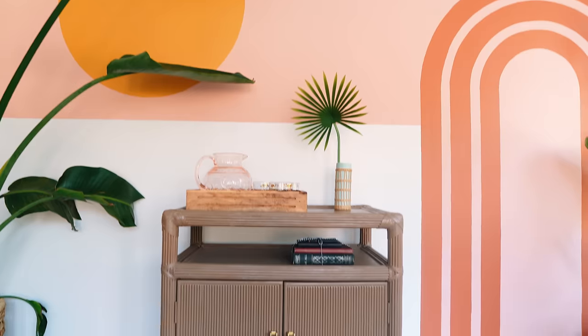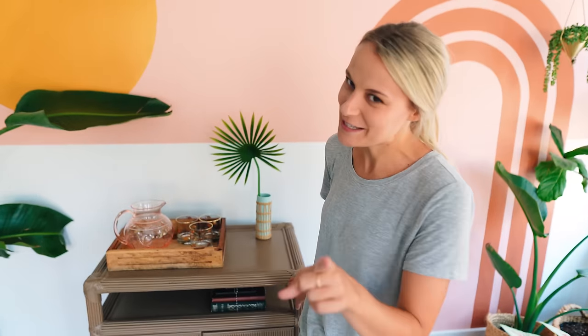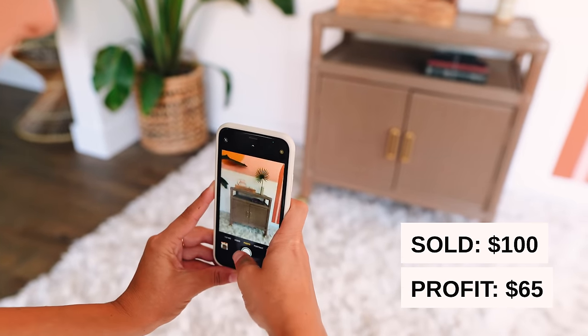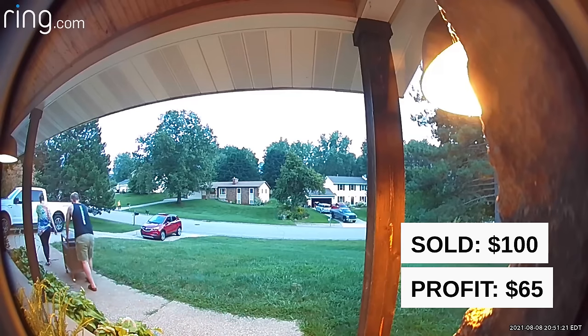I ended up spending about $15 in spray paint. It took a lot of paint to cover this but it turned out pretty cute. I painted the handles gold. We painted the wheels gold as well — Jamie isn't the biggest fan but I think they look cute. So I have about $35 into this piece. I listed it for $100 and I actually have someone coming right now to pick this up. That is a $65 profit — not bad for just a quick little spray paint job.